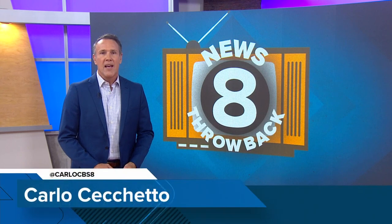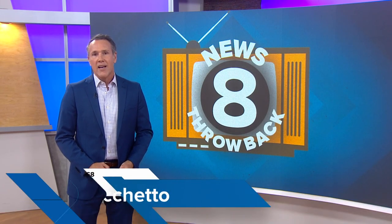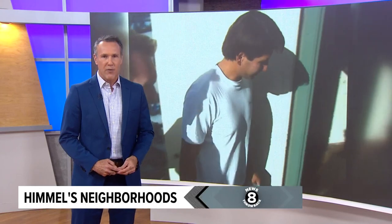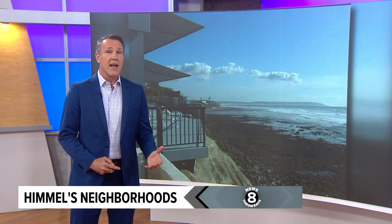Thank you for watching CBS 8 Plus and welcome to this Throwback Special. I'm Carlo Cicchetto. In our more than 70 years of broadcasting here at CBS 8, we've had some big names and big personalities, none bigger than our Larry Himmel. The only thing better than his way with words was his way with people — putting them at ease, making them feel like longtime friends. Larry regularly featured different parts of San Diego and what made them unique, but they were all Himmel's neighborhoods.